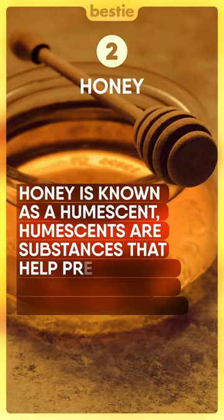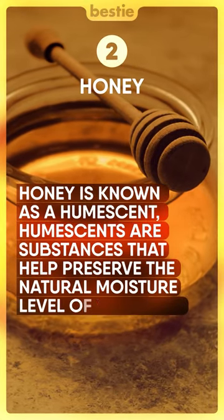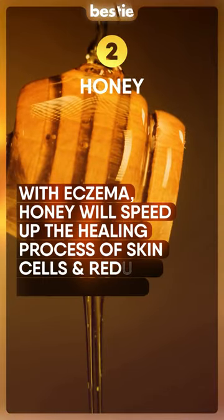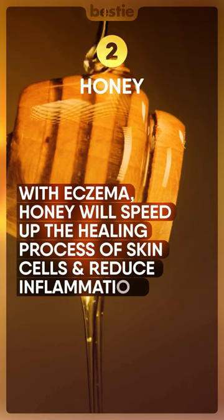Honey is known as a humectant. Humectants are substances that help preserve the natural moisture level of your skin. With eczema, honey will speed up the healing process of skin cells and reduce inflammation.